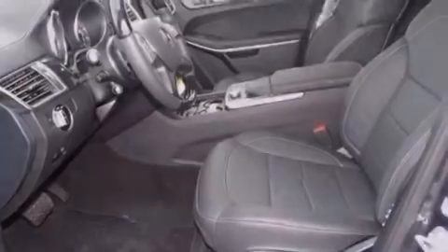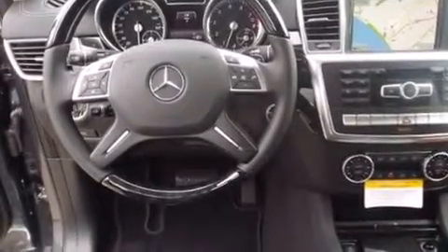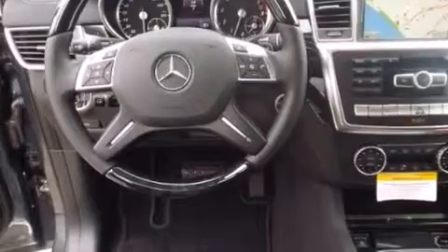The following features are also included: a steering wheel with memory settings, air conditioning with automatic climate control, an auto-dimming rearview mirror, a CD player, and a leather-wrapped steering wheel.